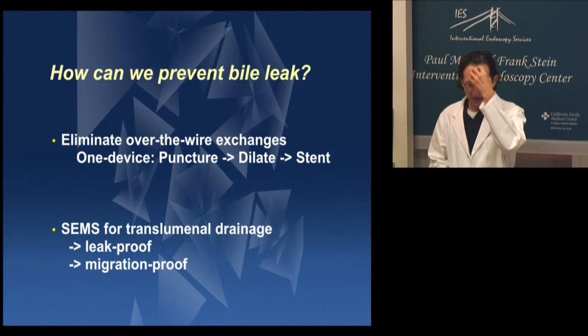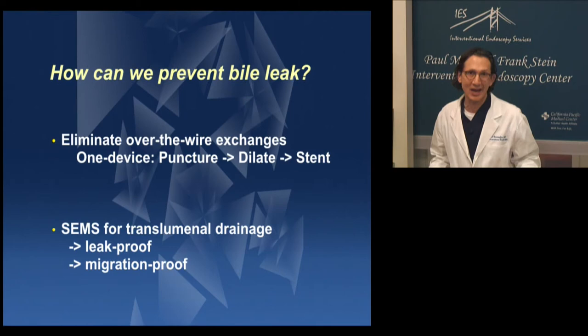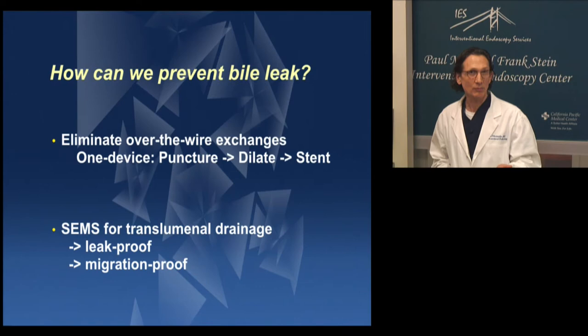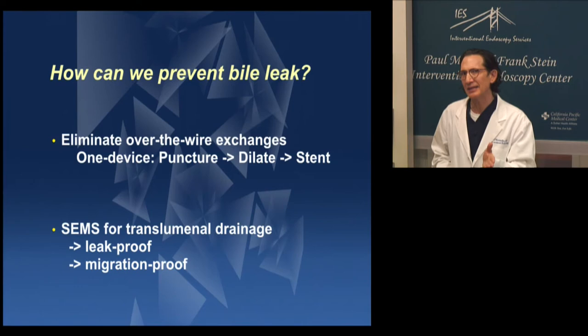Can we come up with a device that allows us to do that? That's the challenge I posed for myself. And then of course we need a SEMS that is designed and dedicated for transluminal drainage, because all of our SEMS were not designed for that — they were designed for luminal re-canalization. This would need to be leak-proof and migration-proof. Even with that Korean design with flared ends, you still had migration, so that's not the ideal design yet.